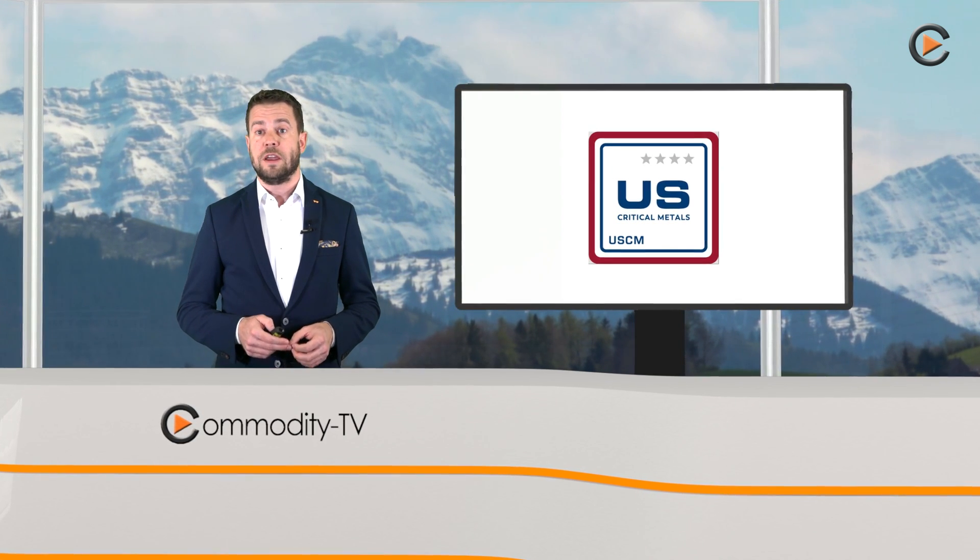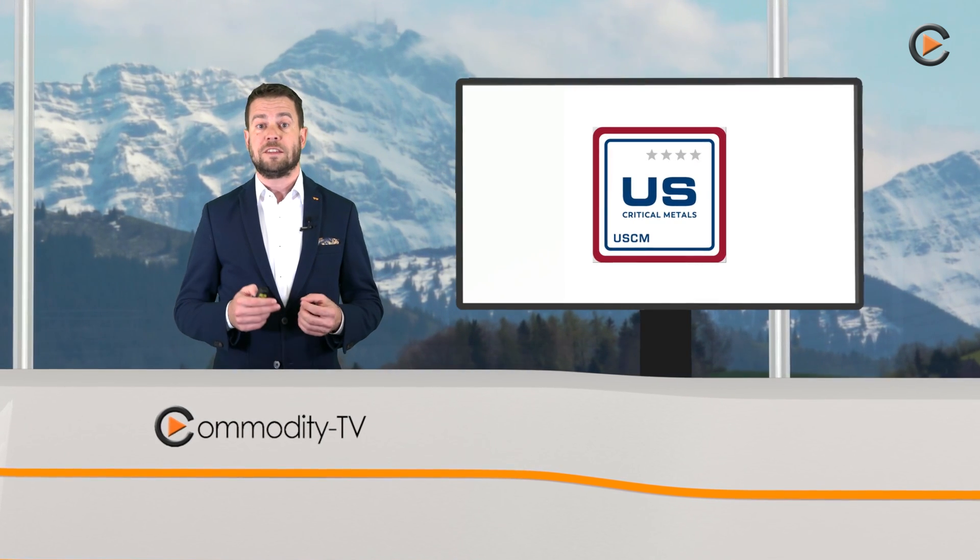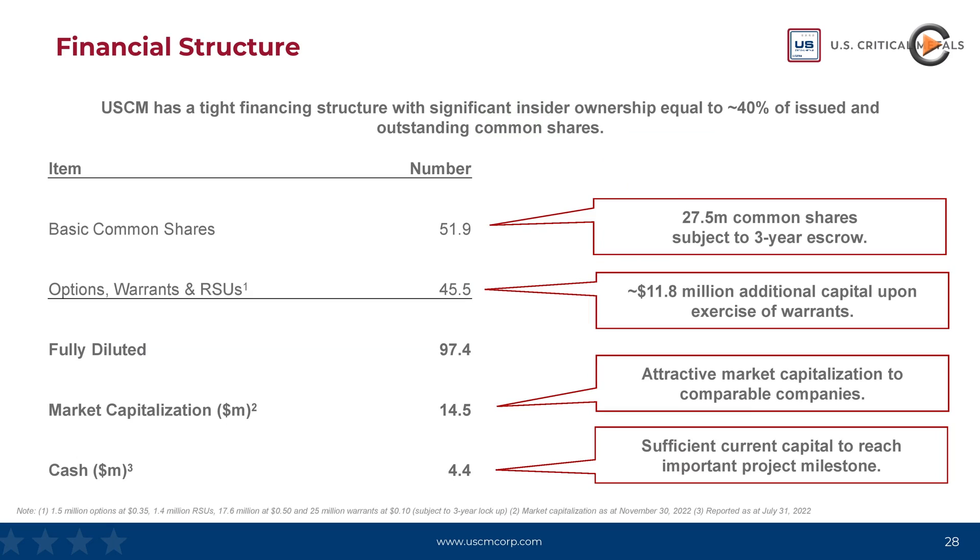US Critical Metals brings together a strategic portfolio of projects in the US, with the help of an extremely experienced management team and a strong capital position of 4.4 million US dollars. Currently, the company trades under the ticker USCM with a market capitalization of approximately 18 million Canadian dollars.